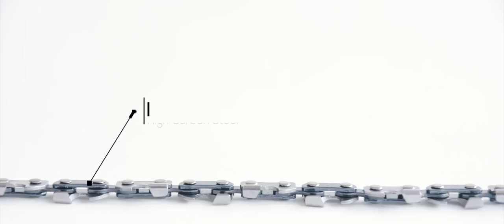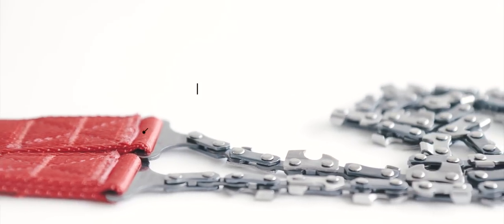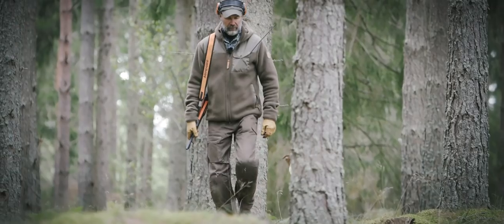The chain is made from heat-treated high-carbon steel. Laboratory strength tests prove that the Nordic pocket saw can cope with forces up to 5,940 Newton — 20 times the power of normal use.